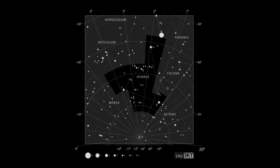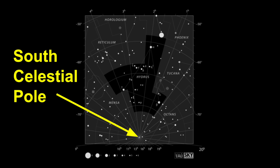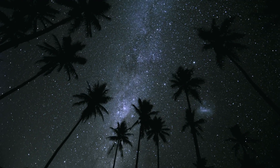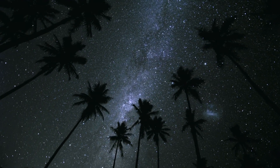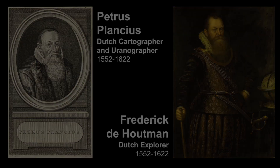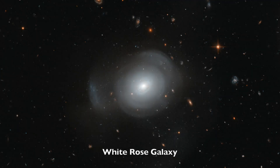Hydrus is located near the South Celestial Pole and is classified as a modern day constellation. In this video, we will review how to find Hydrus in the night sky, the history of this star pattern, and examine bright stars and celestial objects that lie within the boundaries of this constellation.